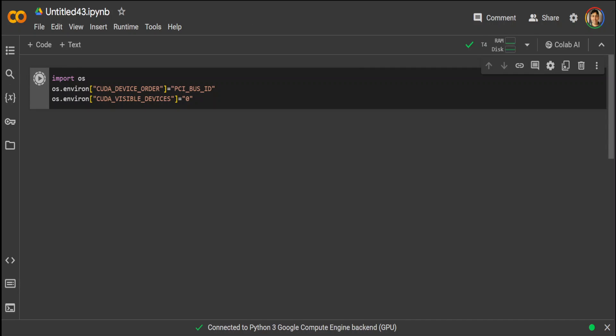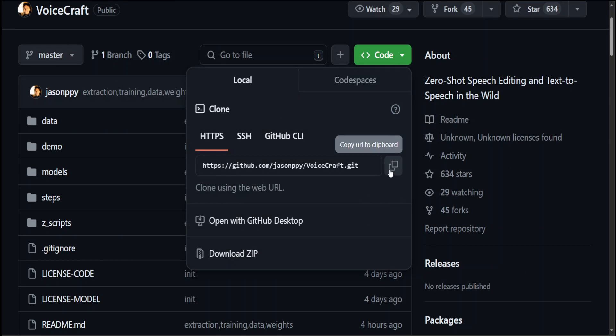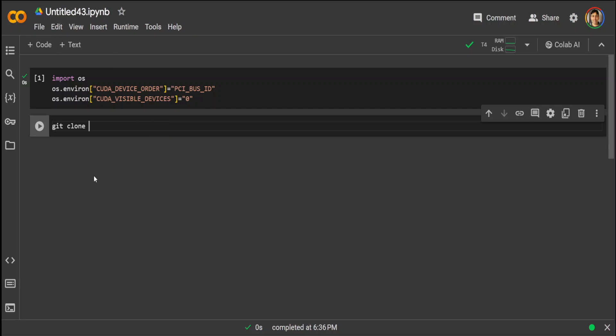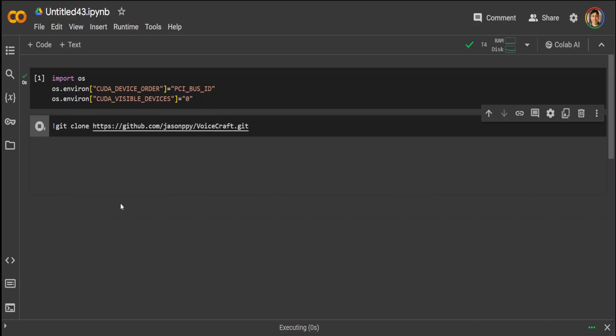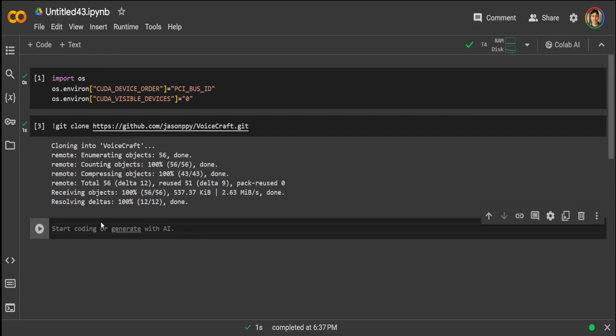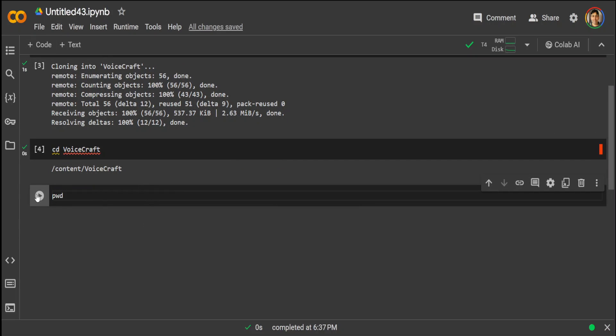Meanwhile, let's go back to the GitHub repo, click on Code, and grab the URL because I'm going to clone this repo. Now run git clone with the repo URL. I needed to put the exclamation sign for it. Now let's cd to the voice craft directory. You can confirm it by running pwd — present working directory — and you can see that I'm in the VoiceCraft directory.